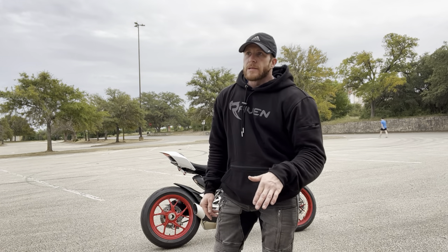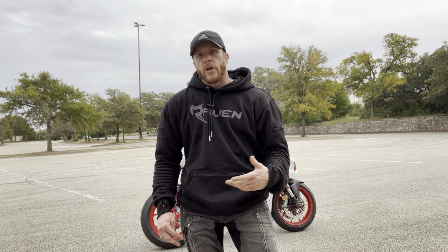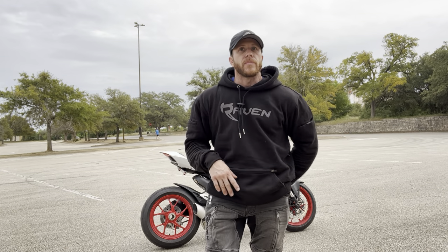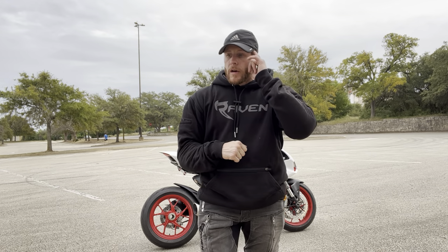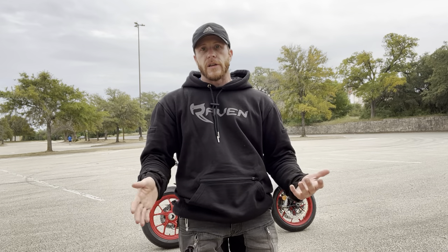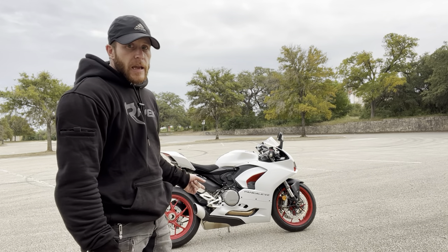This hoodie is marketed towards street bikes and street use. Someone asked me, 'I'm worried about sliding — if I slide, is it gonna roll up and I'm gonna get road rash?' That's a chance you're gonna have to take. It does have armor in it and it has a DuPont slide coating on it, and it's cotton, so it's gonna protect you the best it can. But there is a chance it can roll up and you get a little bit of road rash.